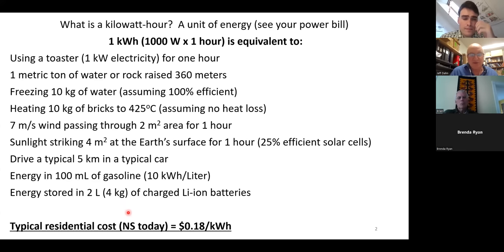We all complain about the high cost of electricity at 18 cents a kilowatt hour, but it's actually pretty inexpensive when you think about heating 10 kilograms of bricks to 425 degrees C for 18 cents. It's a pretty good deal.